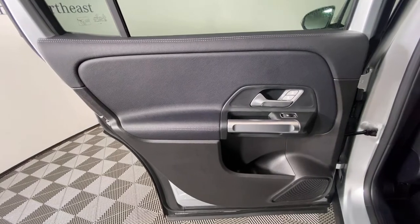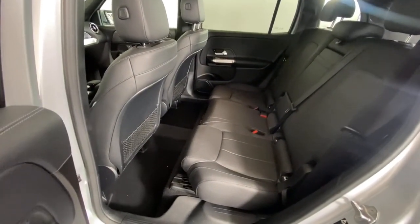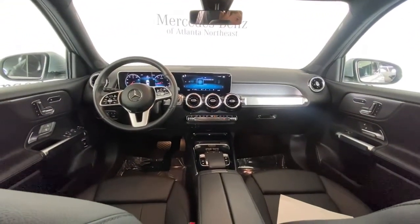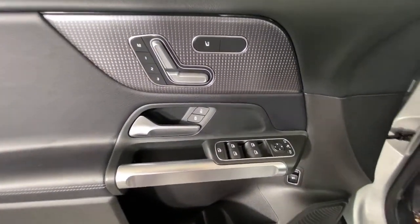Feel the confidence that comes standard with superior quality. Drive the GLB SUV. Treat yourself to a road test today. Our staff will toss you the keys and give you an outstanding customer experience. See you later.